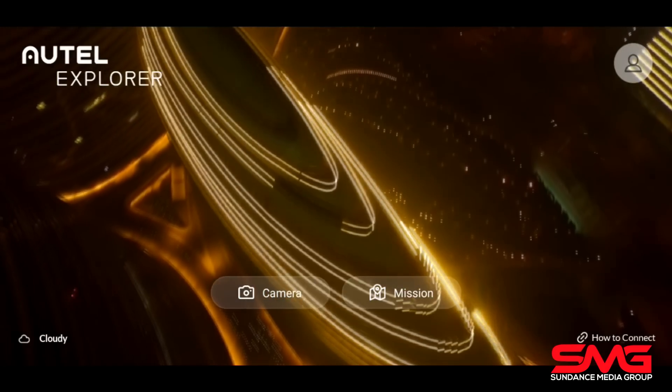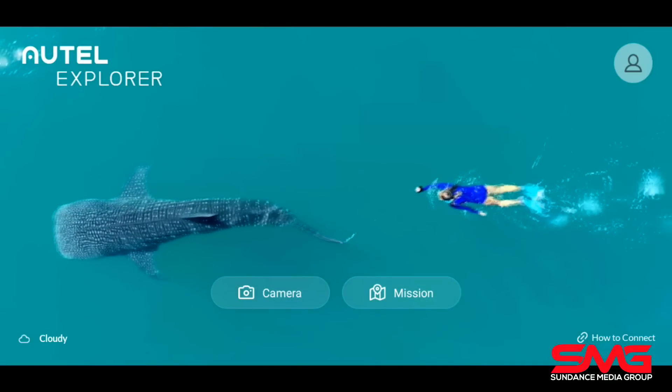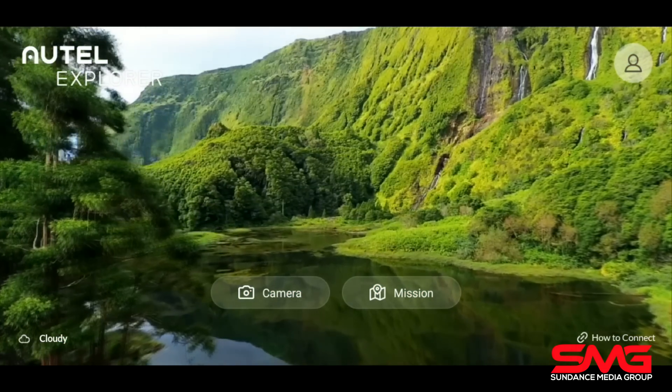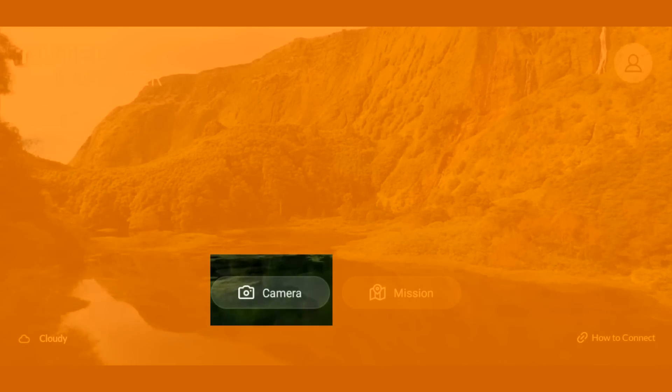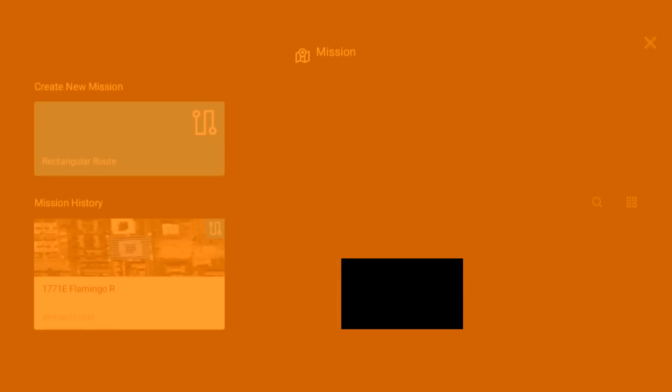As you open up the Autel Explorer app, you'll be greeted by fantastic imagery taken with the EVO. Looking at the bottom, you have two options: your camera option, which gets you into the drone itself when connected, and a mission option, which is something new. Jumping into that mission, you're first greeted by a splash screen letting you create a rectangular route. In the current beta version, it's only capable of capturing grid-based missions.